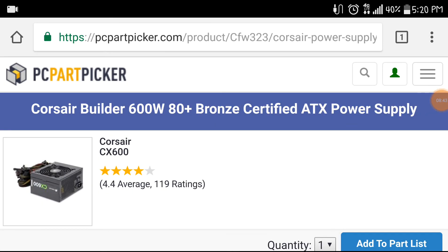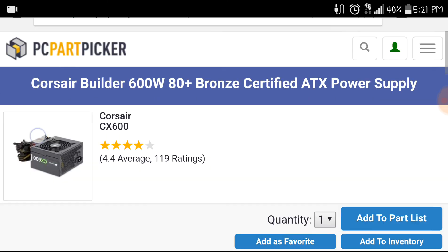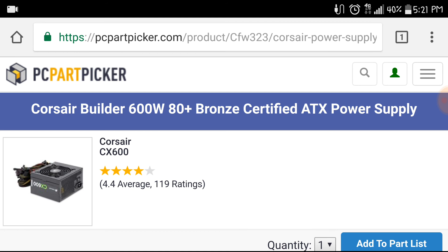For our power supply, we have the Corsair CX600. Our system in total would probably use around 250 watts, so 600 watts is a little bit overkill, but that allows you to upgrade later. It has 80 Plus Bronze certification, which is perfectly fine for this price range. It's not modular, but since the case doesn't have a window, cable management isn't the biggest concern. For under $50, this is definitely a good pick, and Corsair is a very trusted brand for power supplies.